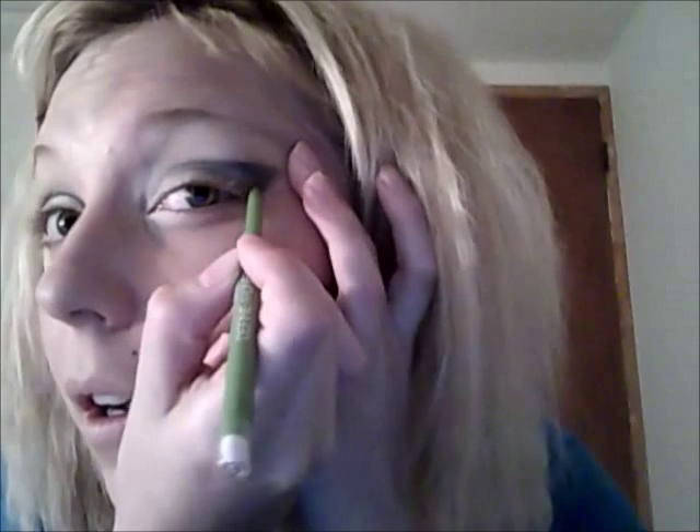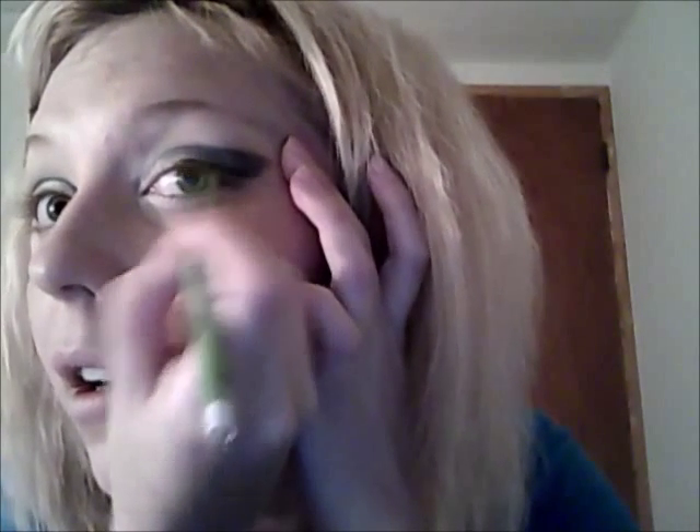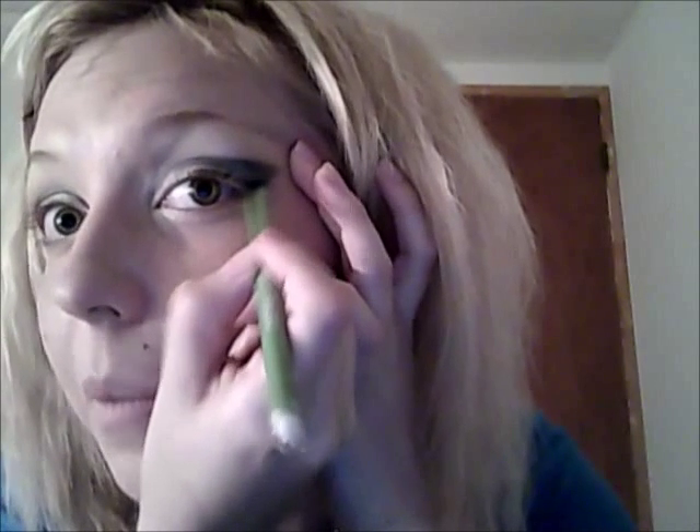Now it's time for eyeliner. I start off on this corner. You can make it a thin line or a thicker line — it all depends on what look you're going for. I typically like to make it thinner, but with the makeup I was playing around with last night I did it thicker, so I'm showing you how to do that. Since I think this looks a little too dark in this area, I'm going to add some white and kind of blend it in around here so it doesn't look as dark, because that's just too much makeup for me.